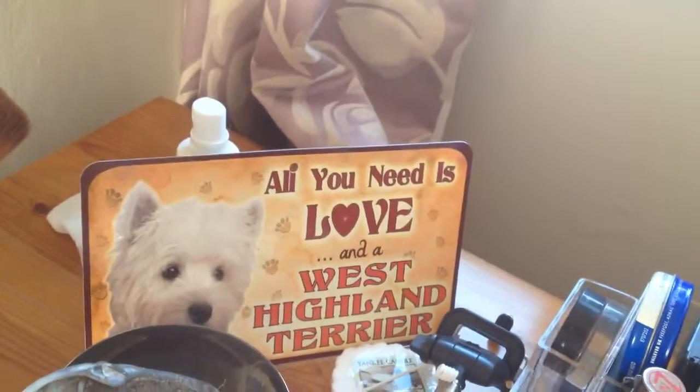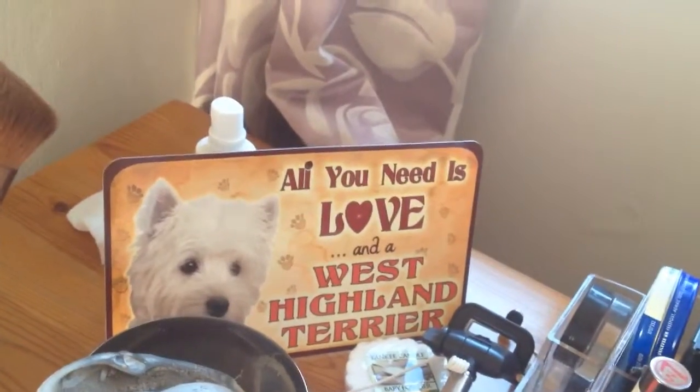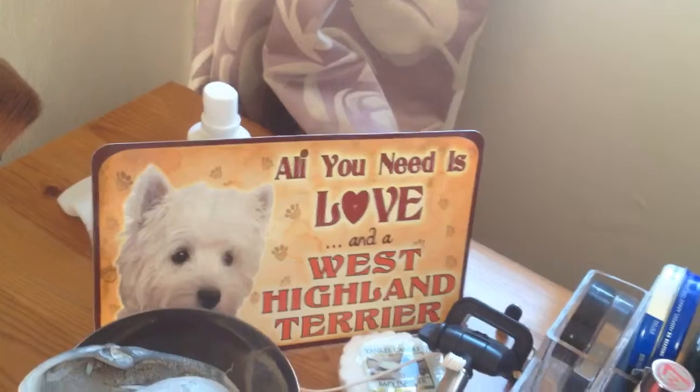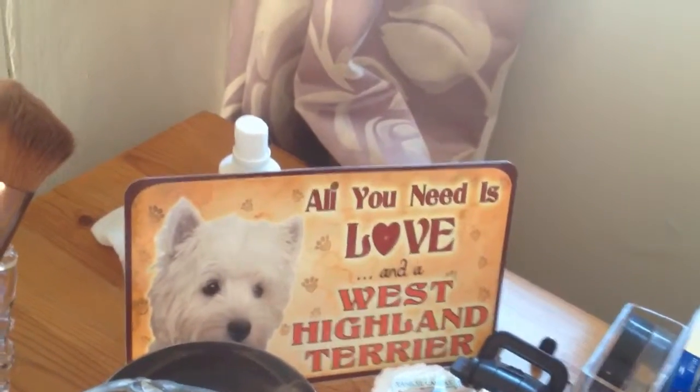And my little Westie — 'All You Need Is Love' West Highland Terrier — because Ruffles died just before Christmas unfortunately. She was 12. We had just got her passport and things but she died shortly afterwards, kind of unexpectedly. So in remembrance I have that as well.